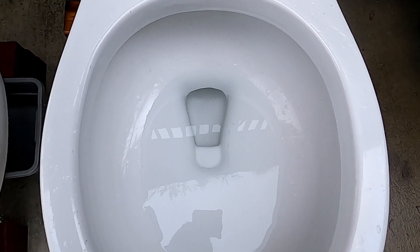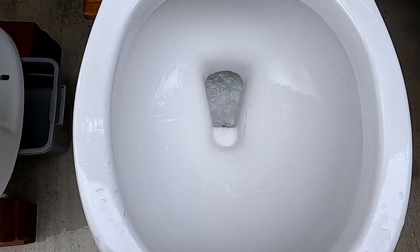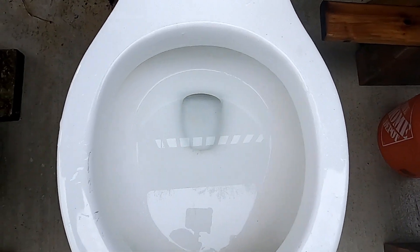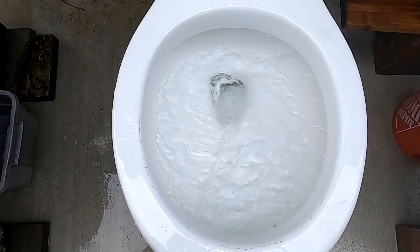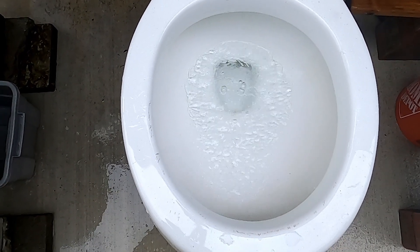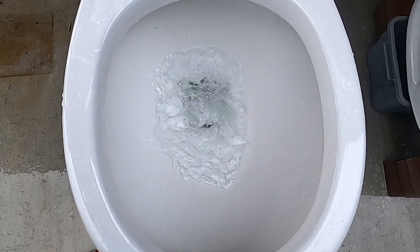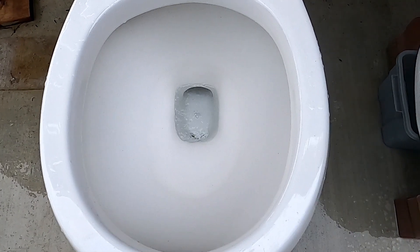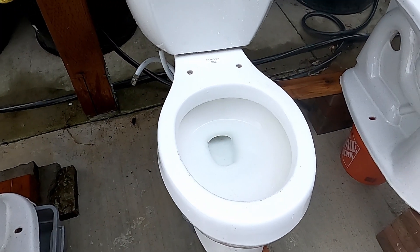Let's give them all a flush. Which toilet do you guys like for the flush?